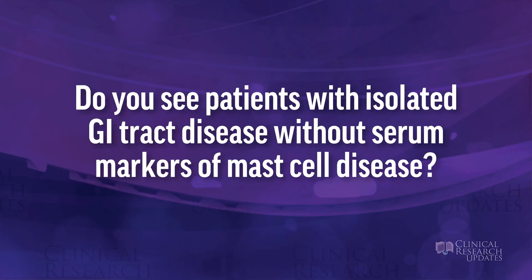Next question: do you see patients with isolated disease of the GI tract without serum markers of mast cell disease? This has come up in recent studies, largely because we're biopsying many patients with symptoms — colon biopsies and intestinal biopsies at the time of endoscopy and colonoscopy. Occasionally, a pathologist will identify clonal mast cells suggestive of mastocytosis, and even aggregate cells suggestive of systemic mastocytosis.